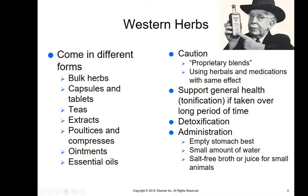Western herbs come in different forms: bulk herbs, capsules, tablets, teas, extracts, poultices, compresses, ointments, and essential oils. There's absolutely no oversight, so you have to look for good sources. They tend to support general health — called tonification — if taken over a long period of time, and it does take a lot of time for these things to work. They can also aid in detoxification.